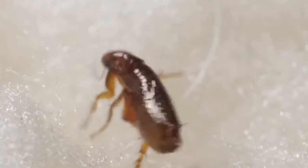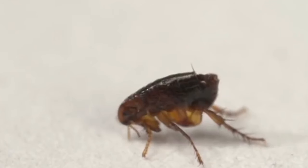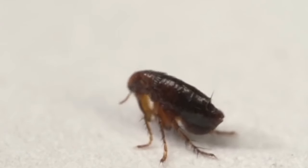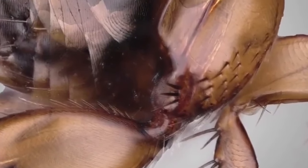Both male and female fleas engage in blood feeding. However, the female sand fleas, in particular, permanently penetrate the skin of their hosts, experiencing significant hypertrophy and expelling hundreds of eggs over a span of two to three weeks.